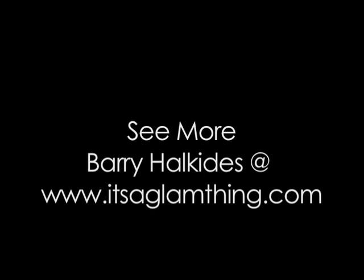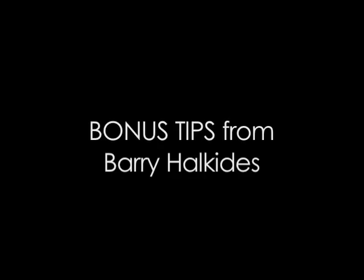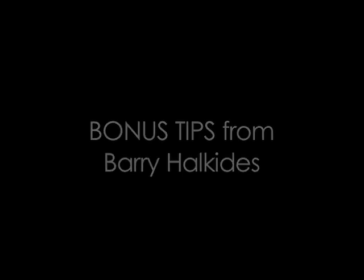You've been watching Get Glam from itsaglamthing.com. Up next, bonus tips. So I have a little bonus question here for our viewers — can you tell us about any cool new products that will help us style our hair this year?